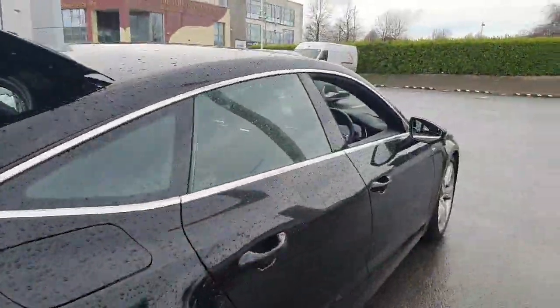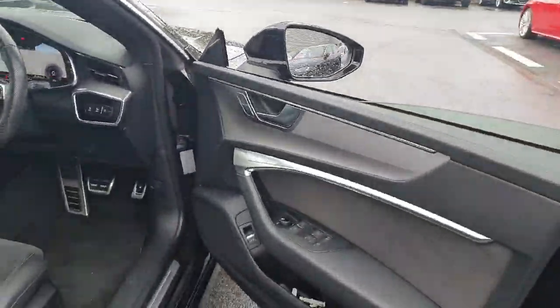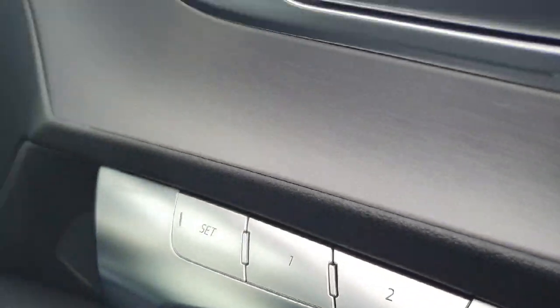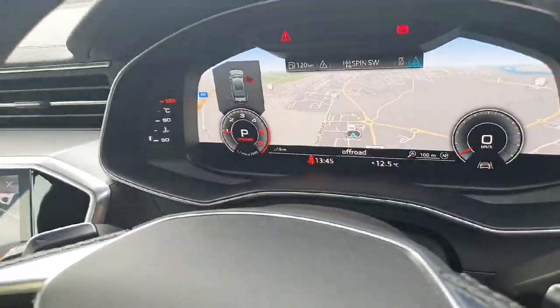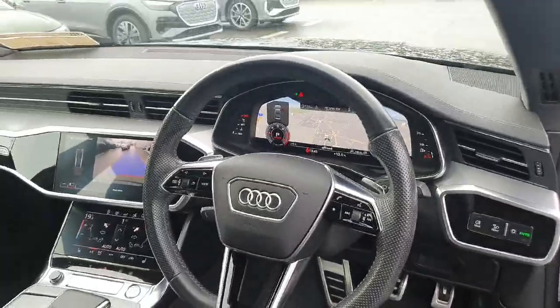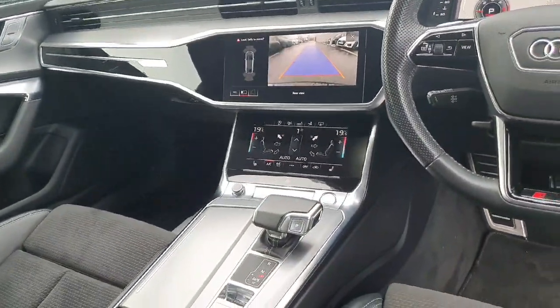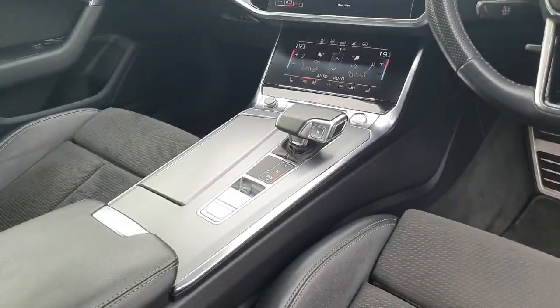A quick look into the interior. We have our signature pillarless doors. The car comes with electrically adjustable seats with a memory function for the driver's seat — S-line embossed sport seats, half leather Alcantara. We have the Audi virtual cockpit with the option of satellite navigation, rear view camera, and dual zone digital air conditioning with the dual touch screen infotainment system.